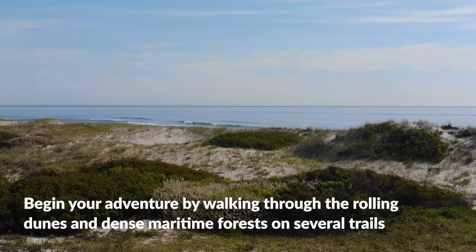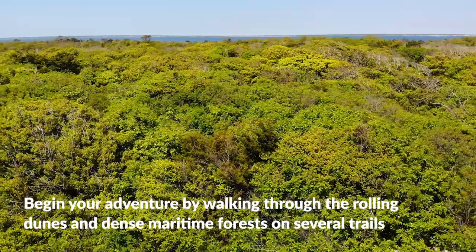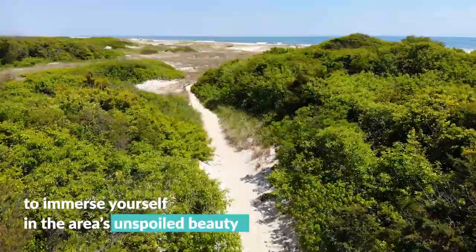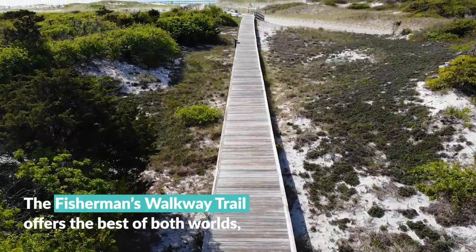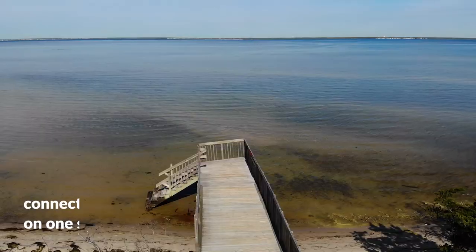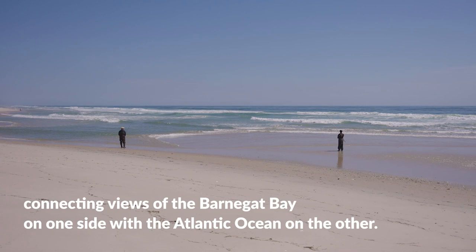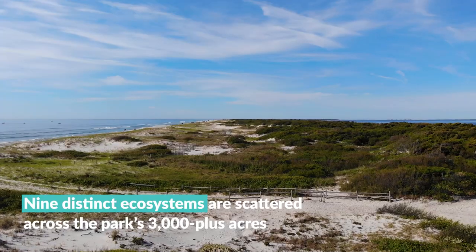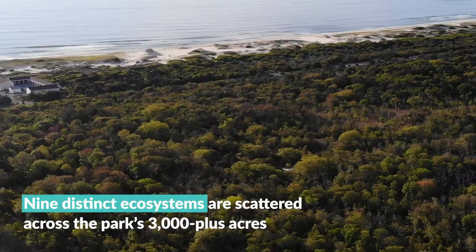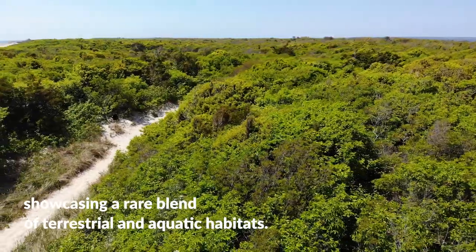Begin your adventure by walking through the rolling dunes and dense maritime forests on several trails to immerse yourself in the area's unspoiled beauty. The Fisherman's Walkway Trail offers the best of both worlds, connecting views of the Barnegat Bay on one side with the Atlantic Ocean on the other. Nine distinct ecosystems are scattered across the park's 3,000-plus acres, showcasing a rare blend of terrestrial and aquatic habitats.